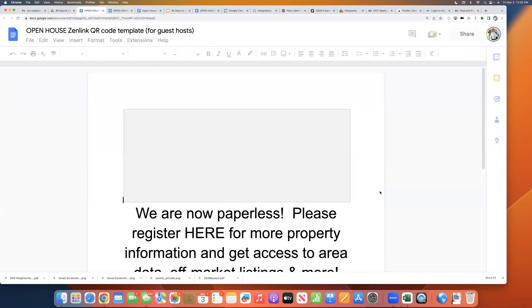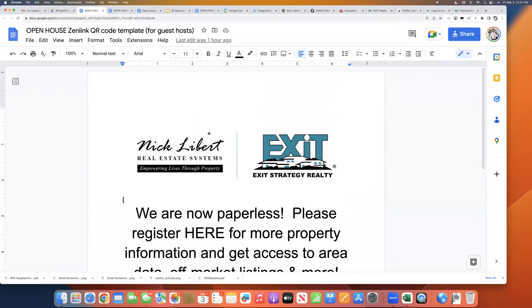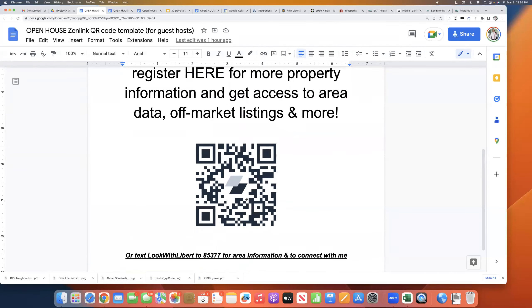For those of you that are guest hosts — a little different language. 'We're now paperless. Please register here for more property information and get access to area data, off-market listings, and more.' You're going to have to do a little more follow-up with those folks. The ultimate version of this as a guest host would be a landing page — we will have a training on landing pages next week. Wise Agent has the best landing pages of any CRM and they're pretty easy to set up.